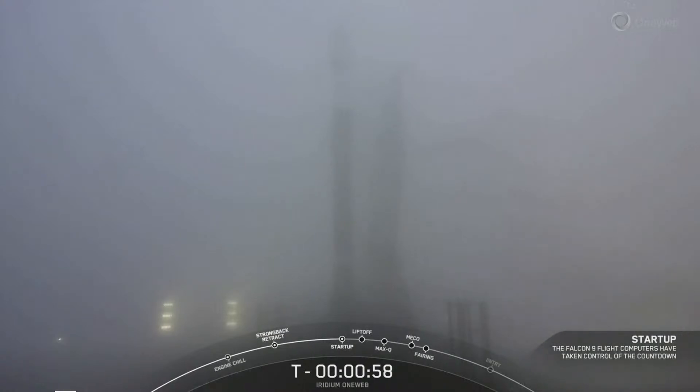Falcon 9 has transitioned into startup. Weather is looking good. Range is ready to support. Launch abort has started — it looks like we have a clock hold. A launch abort was called. Launch abort is not necessarily a bad thing. At the point that we are underneath T-minus 60 seconds, the ground team can call an abort if they see something that doesn't look quite right. We're going to listen in to the loops to find out more.